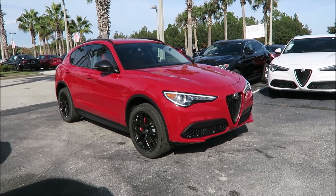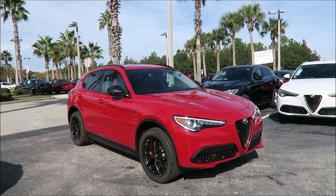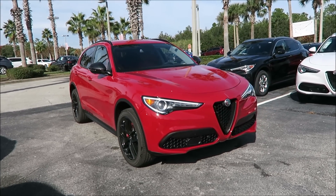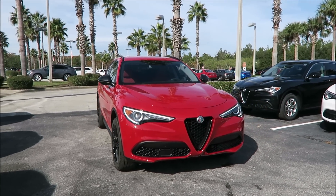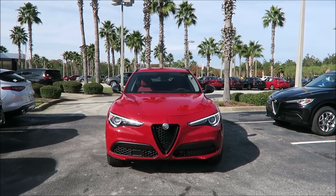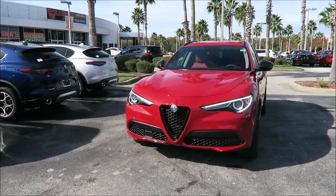This is the first RWD model for 2019 that we've gotten on our lot. For 2018, Alfa Romeos came with the Q4 system, which is a smart all-wheel drive system, but now for 2019 we have a real rear wheel drive Alfa Romeo Stelvio.